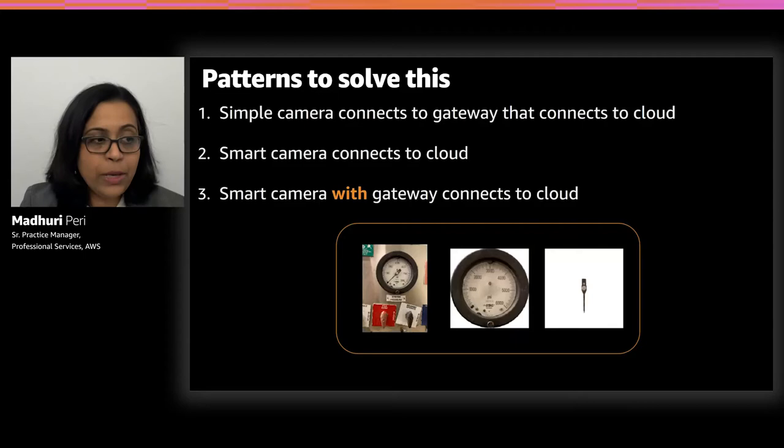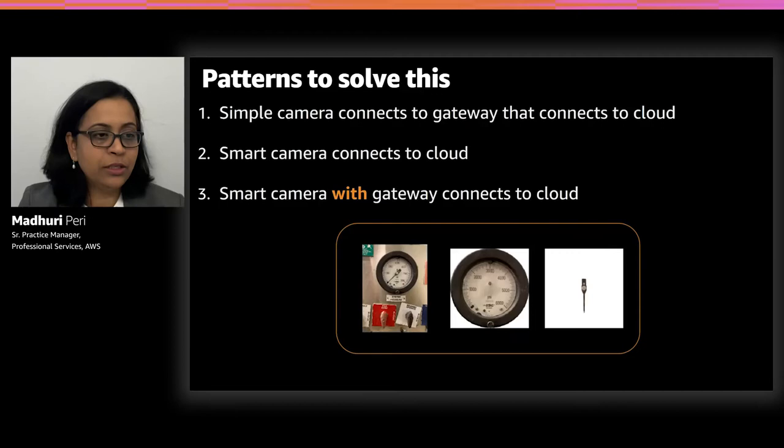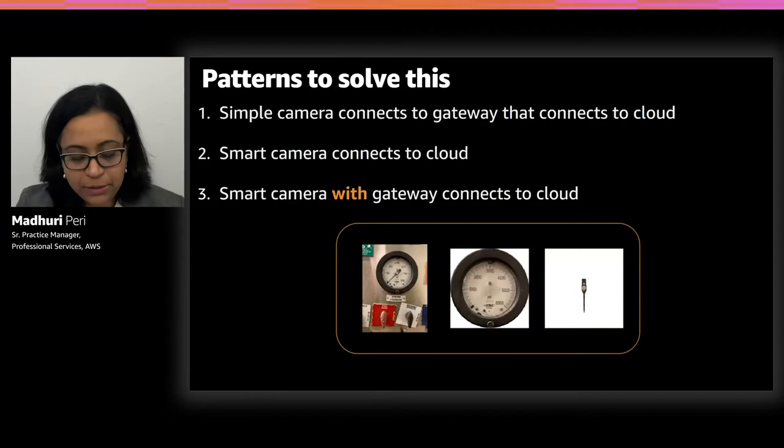The second pattern uses a smart camera with the IoT SDK and KVS installed directly on the camera, so it connects directly to the cloud and compute intelligence resides on the camera itself. The third pattern is a smart camera combined with a gateway — useful when there are intermittent connectivity issues, where the gateway acts as a buffer for storing video feeds when connectivity is unavailable.